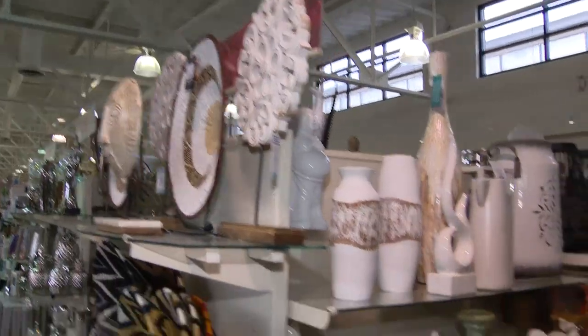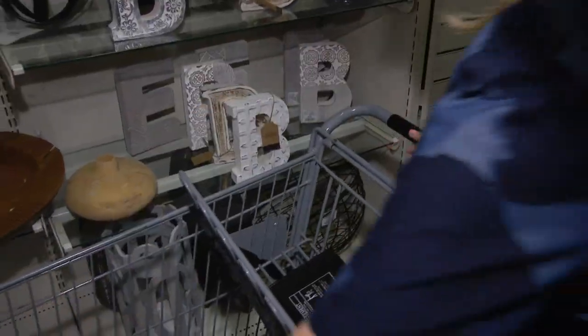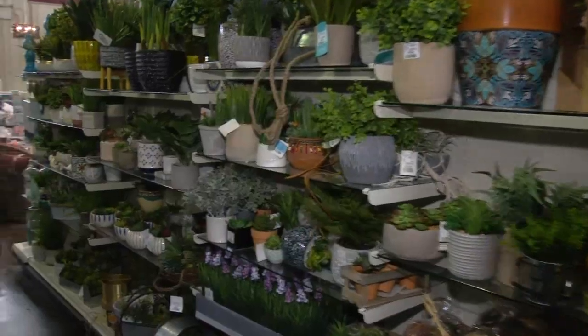I've got a long list of items to source, from furniture, lighting, and decorative accessories. But HomeSense is going to have everything I need, and I'm really excited to shop for Melissa.